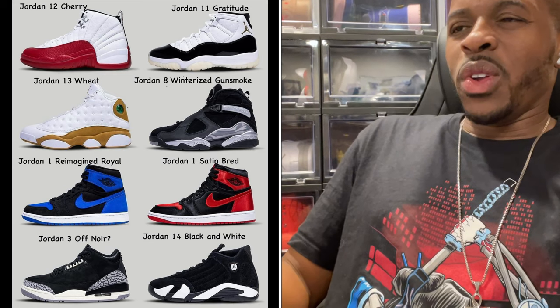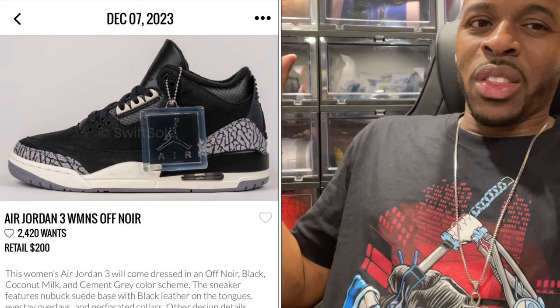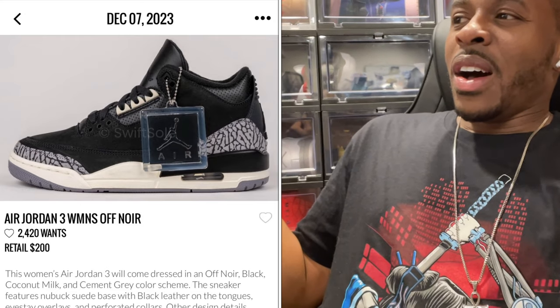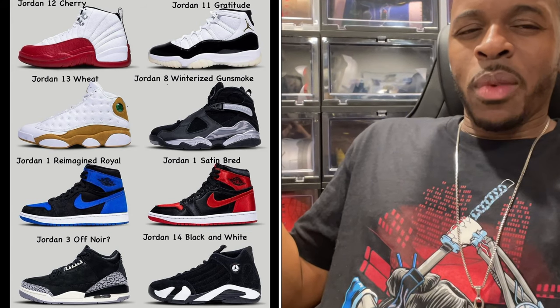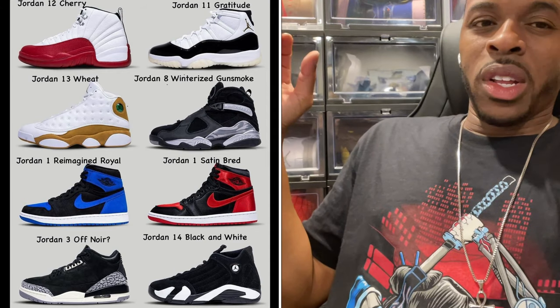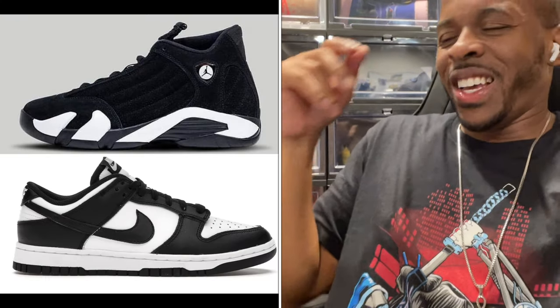The Jordan 3 Off Noir — this could also be a women's release. The color scheme looks nice but it could be a pass for me. Then there's the Jordan 14 Black and White — this one didn't officially get a name yet. I labeled it that because there was a Jordan 14 football cleat version with the same color scheme. They could also call it Pandas — I'd be surprised, but it looks nice and is something I'll be considering when it releases.